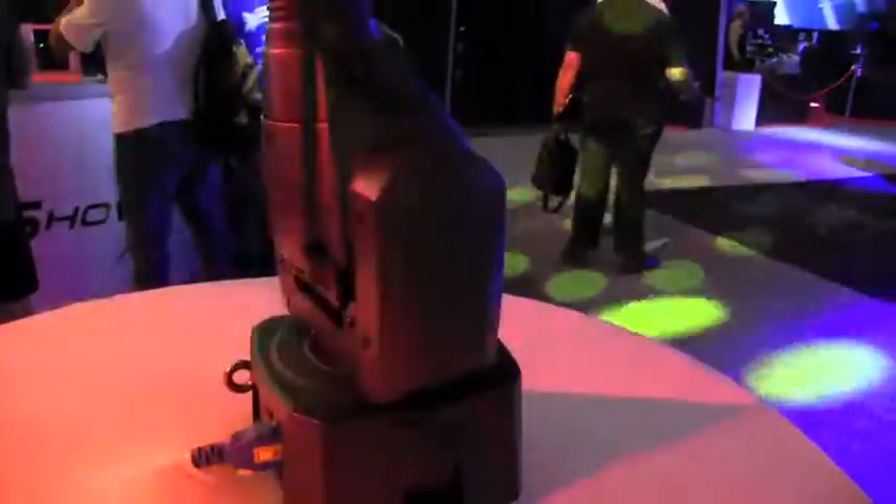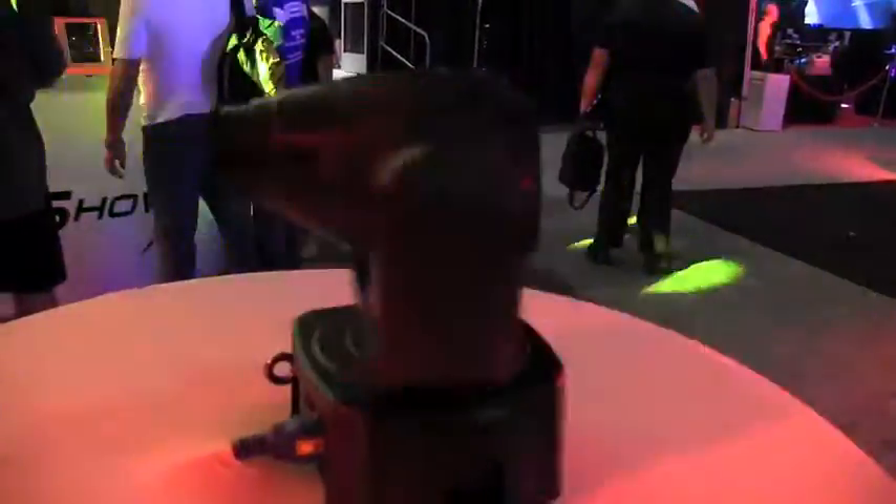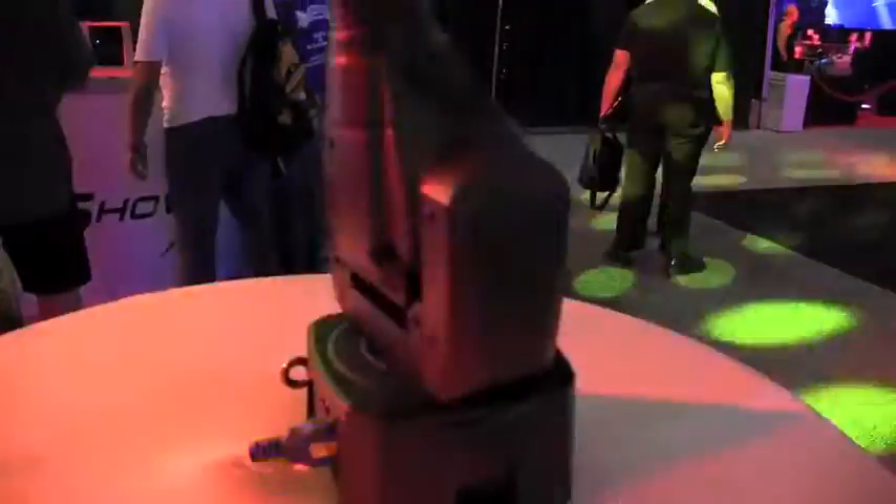This is John Young of This Jockey News. We are at the Chauvet booth at DJ Expo 2013, looking at a lot of new cool lights. This is one of the new lights in the Intimidator family. I've got Nick from Chauvet who's going to tell us more about this light. Nick, tell me about this guy.